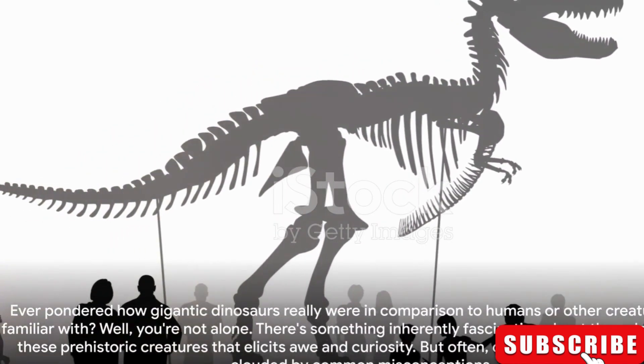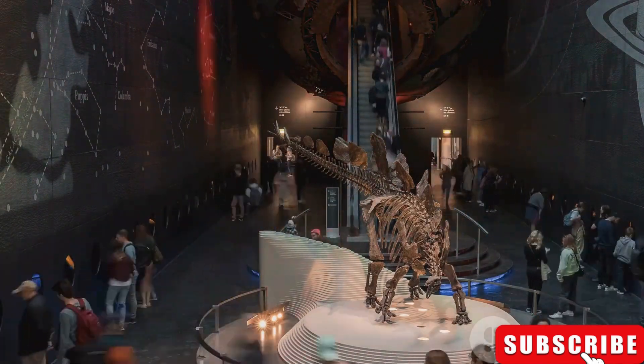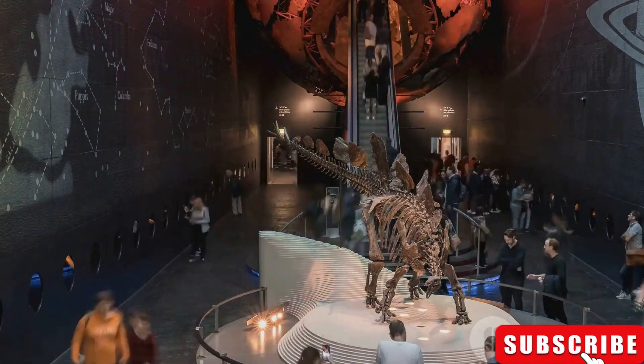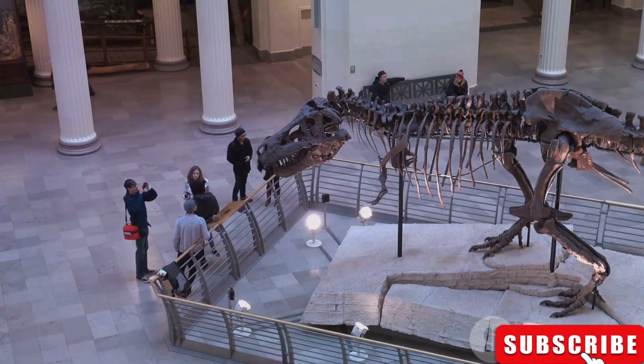Ever pondered how gigantic dinosaurs really were in comparison to humans or other creatures we're familiar with? Well, you're not alone. There's something inherently fascinating about the colossal size of these prehistoric creatures that elicits awe and curiosity. But often, our perception of their scale is clouded by common misconceptions.